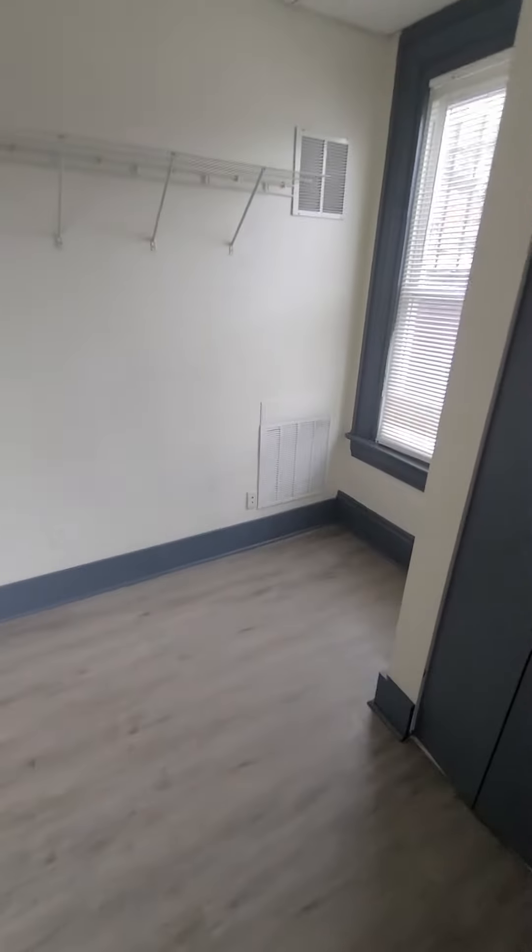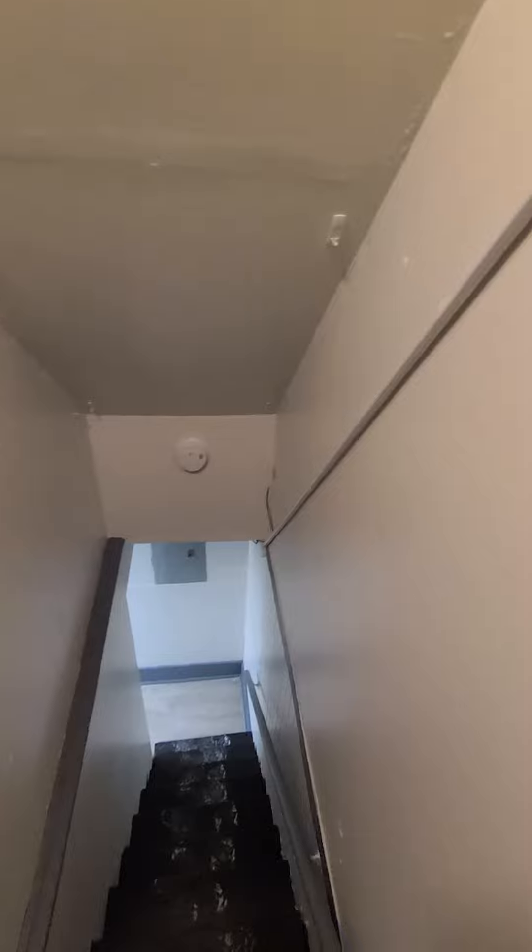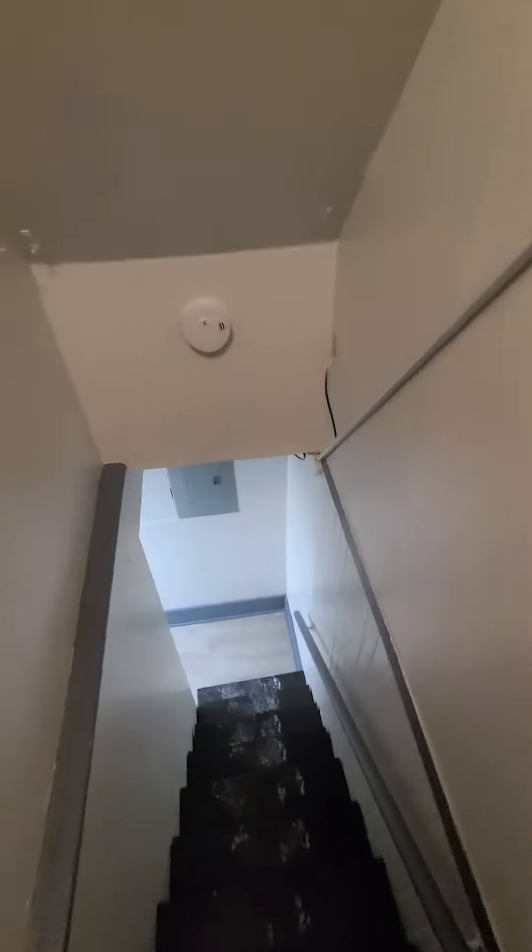Here is the first bedroom — it could definitely fit a queen-size bed. The renovation was just completed in early 2021. Downstairs leads to the second bedroom, which would also make a great office.